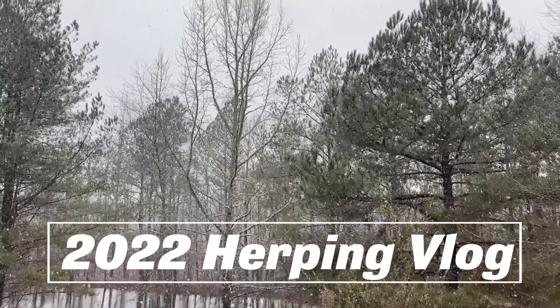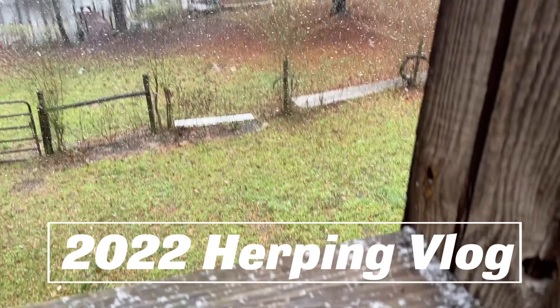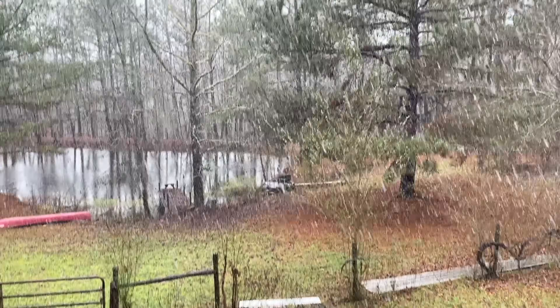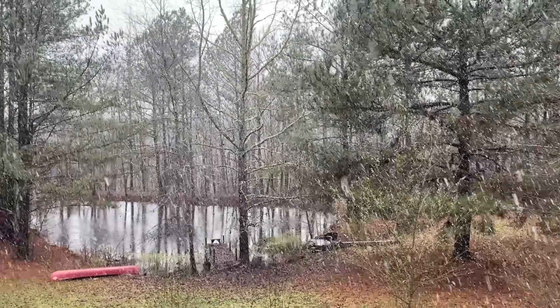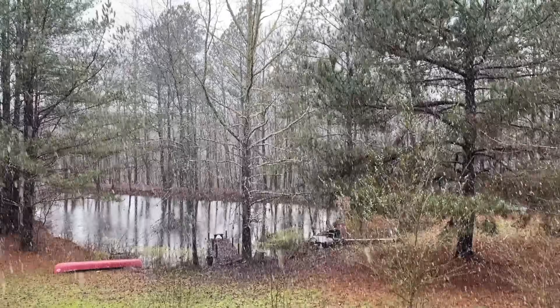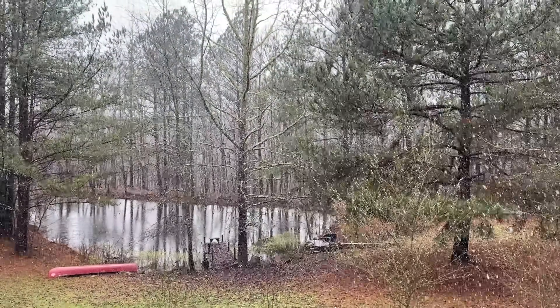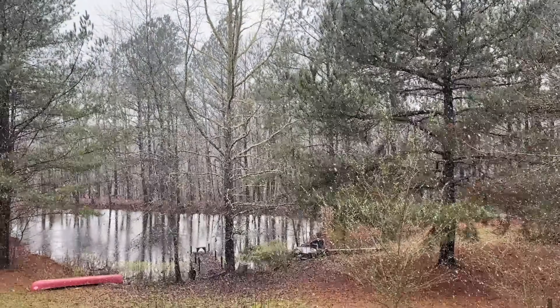Welcome to the channel. It is snowing quite hard right now — it's sticking a little bit, but it's probably just a little too warm for much accumulation. It's nice to see snow though. If it's going to be too cold to herp, I'd rather it snow so it's at least interesting and a change of scenery. We've got a nice little Georgia blizzard going on here.